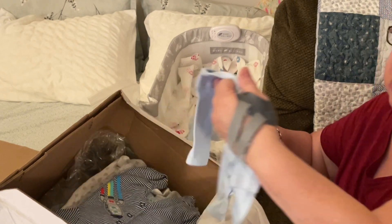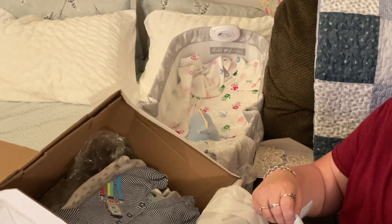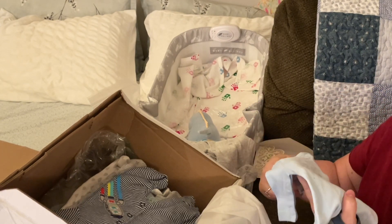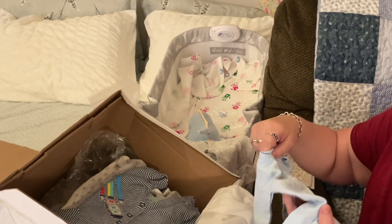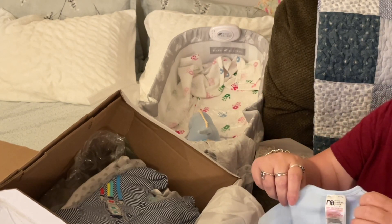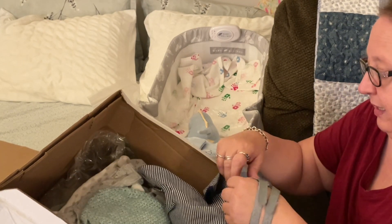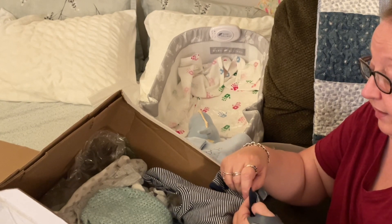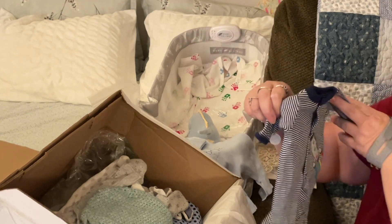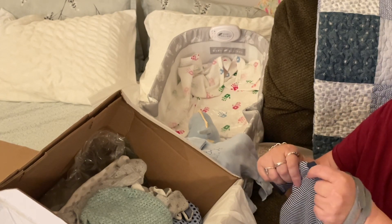Oh my gosh, this is so tiny! This is a preemie from Mothercare and it says 'Precious Baby Boy' — so tiny and so cute. Look, the tags are on the outside so as not to bother the baby, I love that! Oh look at this one — it's a preemie with a little rocket ship. Have you guys guessed that this is a little boy?